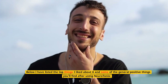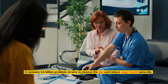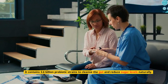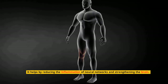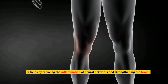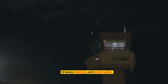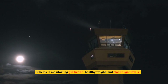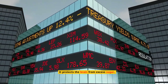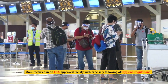The positives with using Neurotonics: it contains 3.6 billion probiotic strains to cleanse the gut and reduce sugar levels naturally. Neurotonics is entirely made with natural ingredients which are safe to use. It helps by reducing the inflammation of neural networks and strengthening the brain. It improves the regulation of blood sugar levels. It boosts memory and brain health and helps rewire the neurons so the brain works like a 20-year-old again. It helps in maintaining gut health, healthy weight, and blood sugar levels. It protects the brain from excess sugar and is manufactured in an FDA-approved facility following all hygiene regulations.